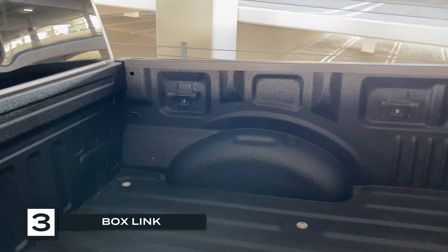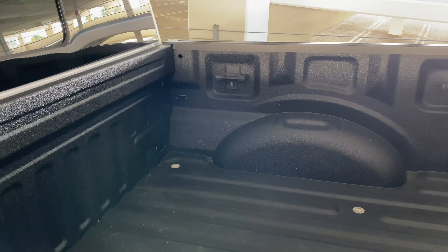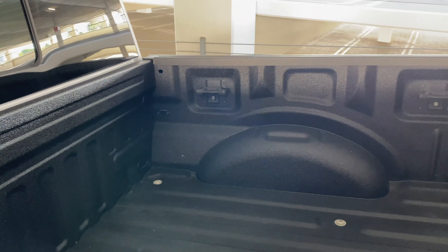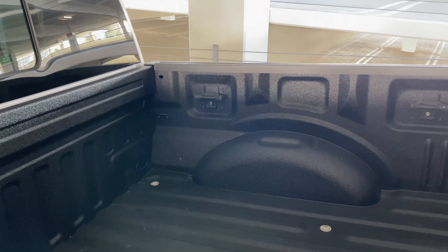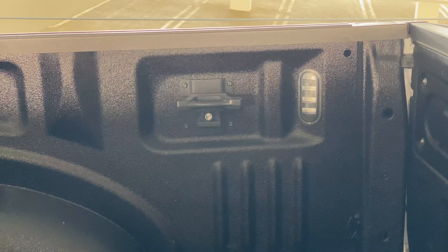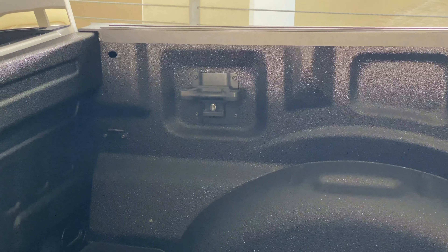Another feature I really like is the BoxLink hooks in the bed. They're hidden inside so your straps don't hang on the outside and scratch your paint. They sit a little lower, which is nice for pulling things down — great for dirt bikes, bicycles, or furniture. They have locks so you don't have to worry about anyone stealing them, and they're interchangeable — you can get different cleats that mount in there. Really cool feature.